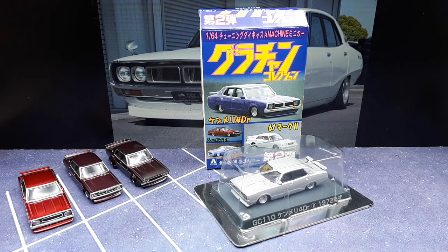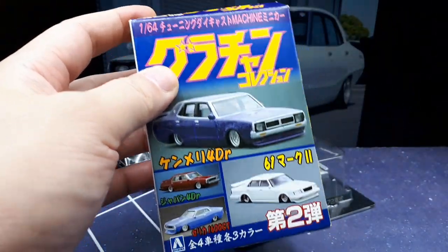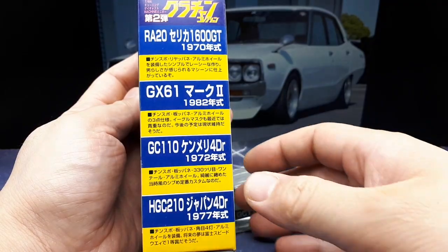Okay, Nissan Skyline fans — this is an old model from Aoshima, part of their Garage On Collection series. This is from Garage On Collection number two, which I'm guessing is pretty old, maybe at least 10 to 15 years ago. The box has no date on it whatsoever, and from experience the car molds have no date either.